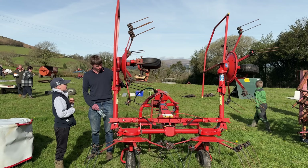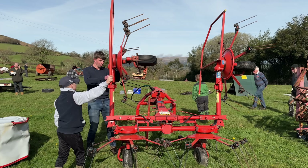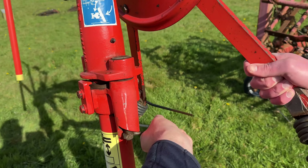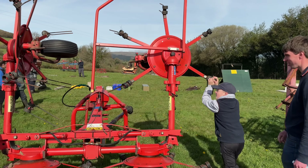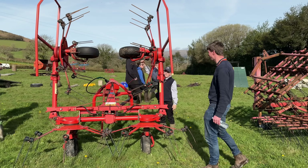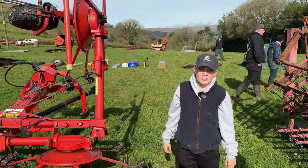And then when you're ready to go tedding, pull the pin out here — mind your fingers, there we go. Spin that round, right the way around. Now you can get through narrow gateways. Makes it much easier to get through a ten-foot gate on these small hill farms. And you don't hit the hedges.